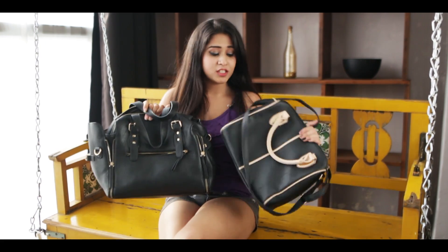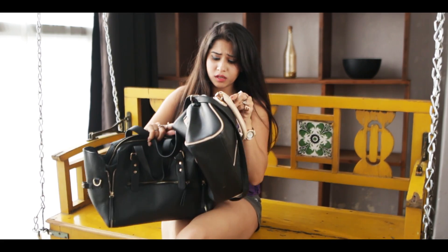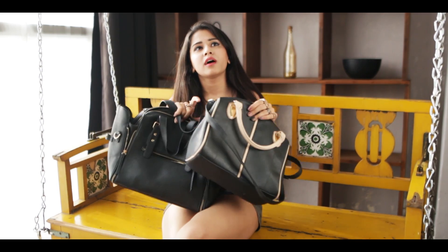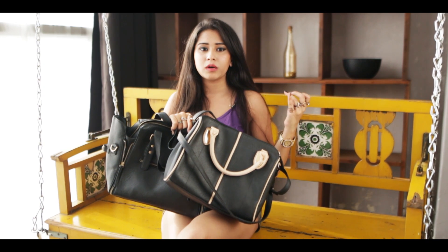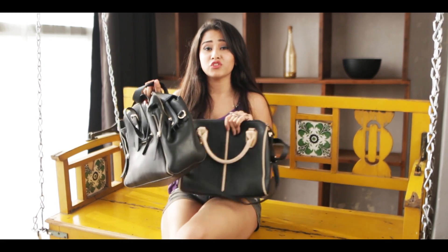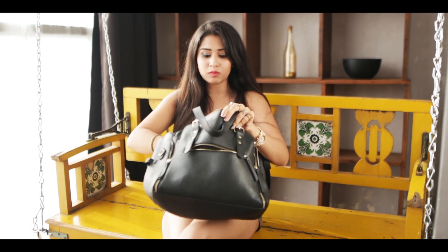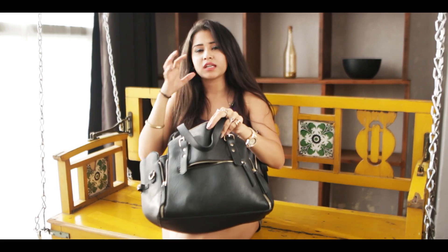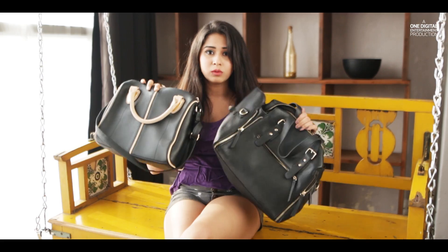Then I have these two purses — black ones that my sister got for me. This one's by Atmosphere and this one's by Forever 21. I use these whenever I have to go out for a party or a formal event. I use them to stuff in more things because they have a lot more space, and I always keep my makeup, wet wipes, and sanitizer in them. And moreover, these have pockets, which is a really cool thing.